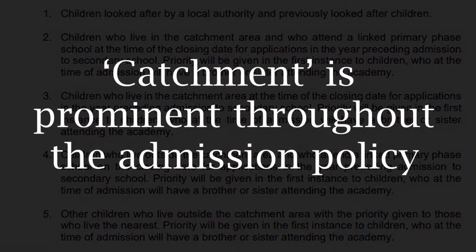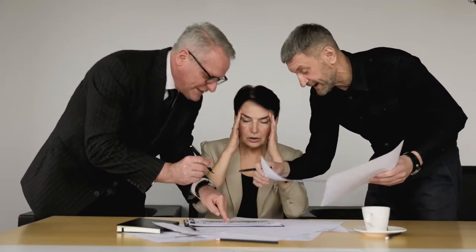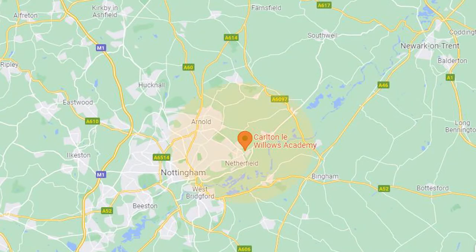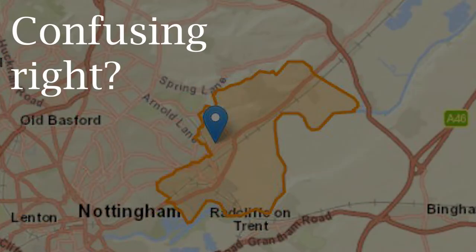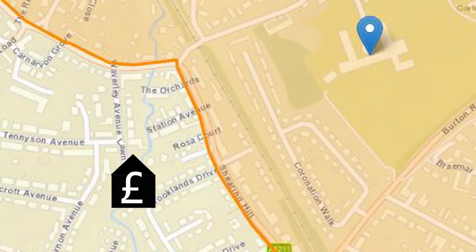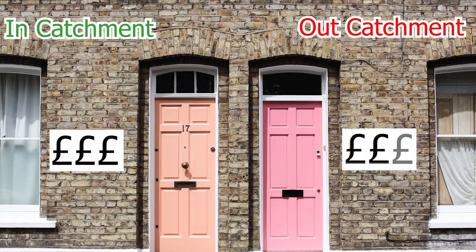Catchment is one of the key admission criteria for Coltonley Willows school and unfortunately it's quite confusing, because you would assume that it's a circle drawn around the school and everything within that circle is in the catchment. If you get that wrong and you purchase a property that is not in the catchment area, your property could be worth less than the one next door that is in the catchment area.